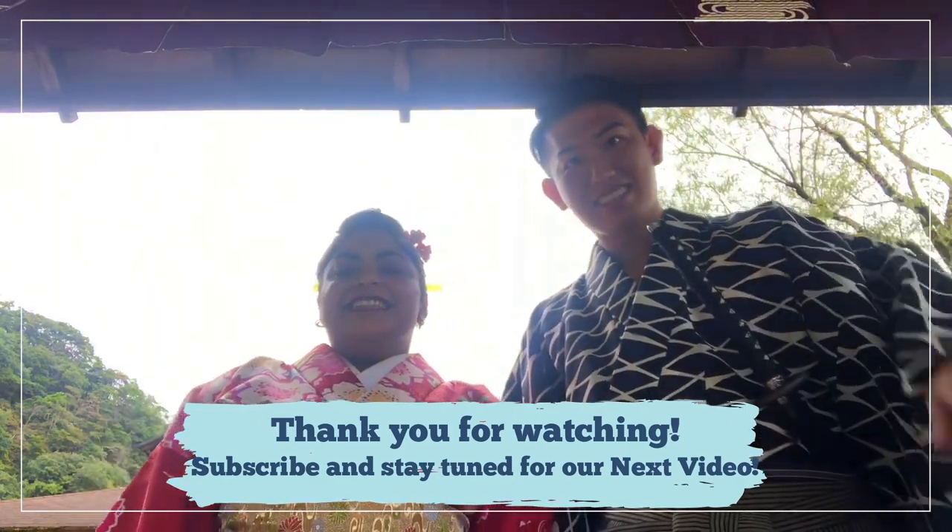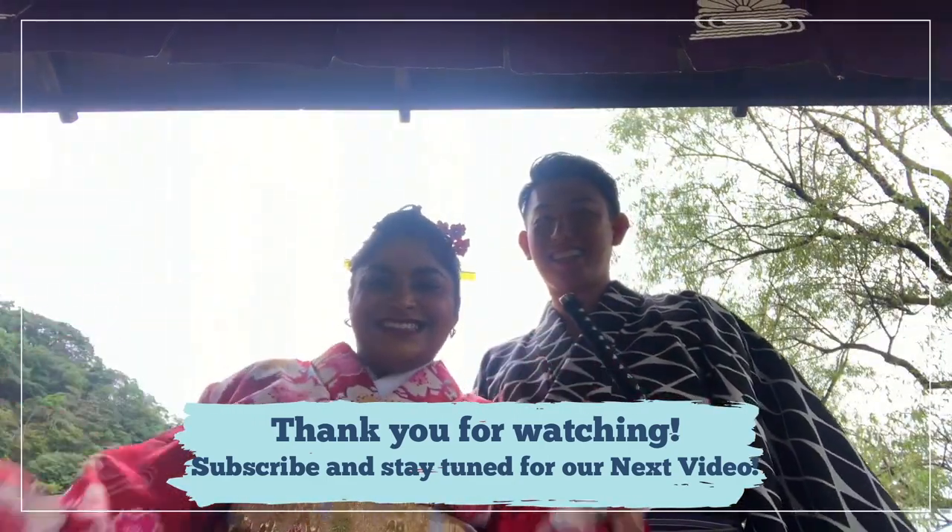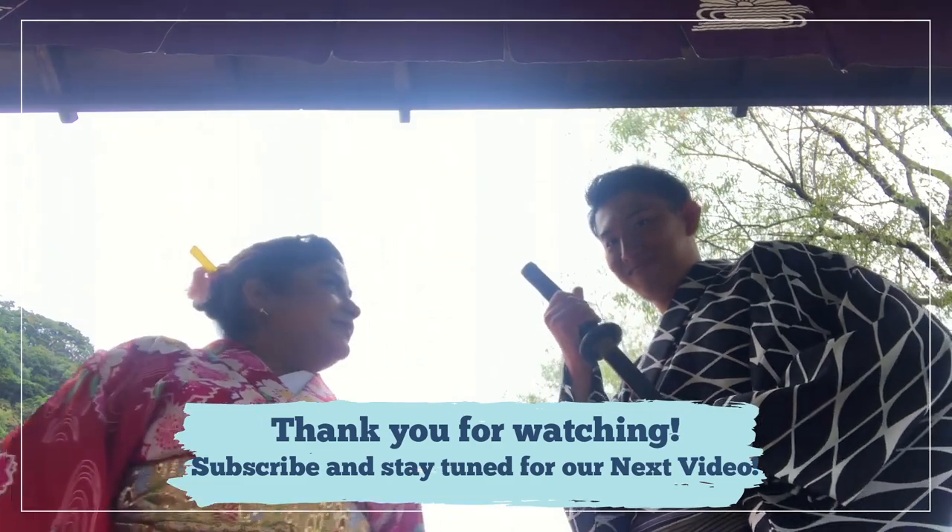We are looking forward to seeing you in our next video. Please subscribe and leave a like — thank you!